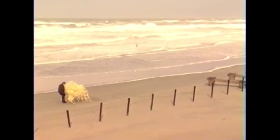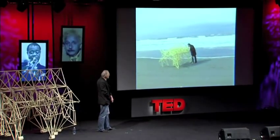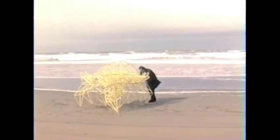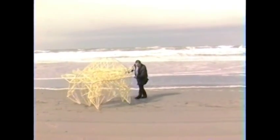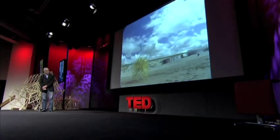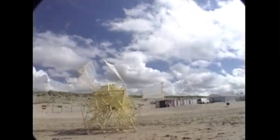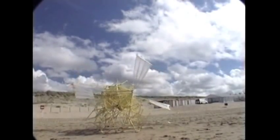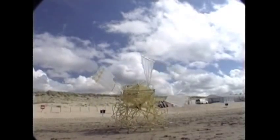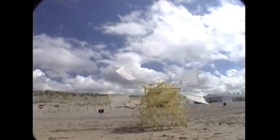Theo Jansen is working hard on this evolution. I want to put these forms of life on the beaches, and they should survive there on their own in the future. The mechanical beasts will not get their energy from food, but from the wind. The wind will move feathers on their back, which will drive their feet. The beast walks sideways on the wet sand of the beach with its nose pointed into the wind. As soon as it walks into either the rolling surf or the dry sand, it stops and walks in the opposite direction.